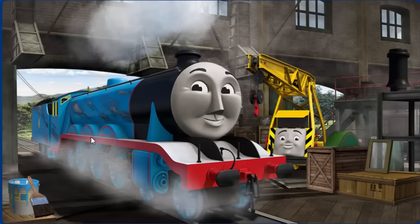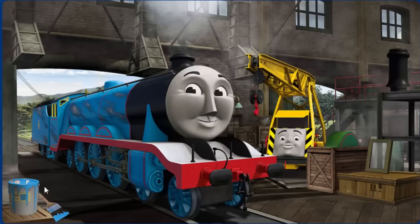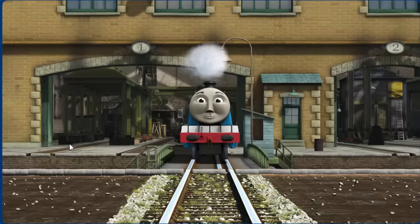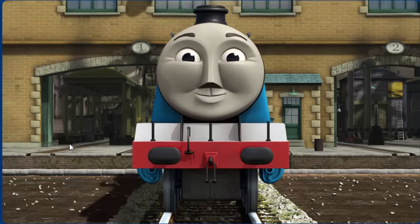Gordon's paint is scratched. You fixed it! Gordon is ready to get back to work.